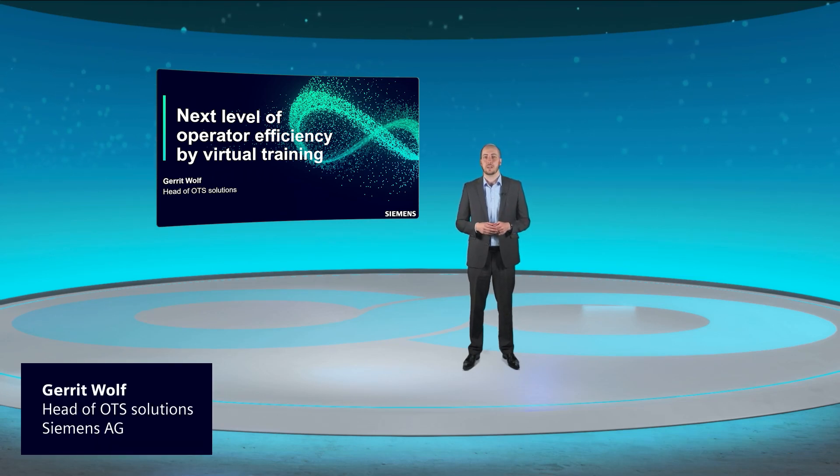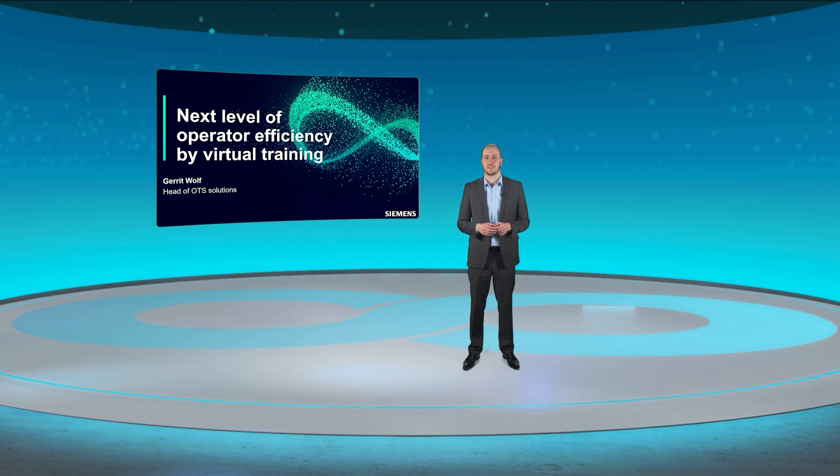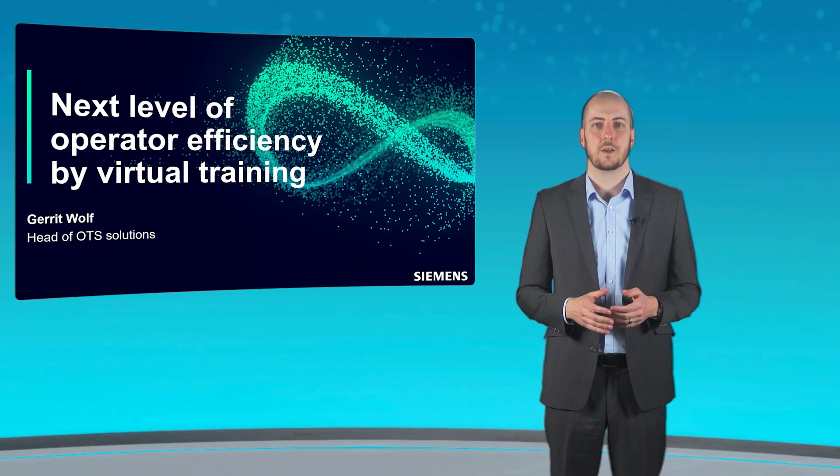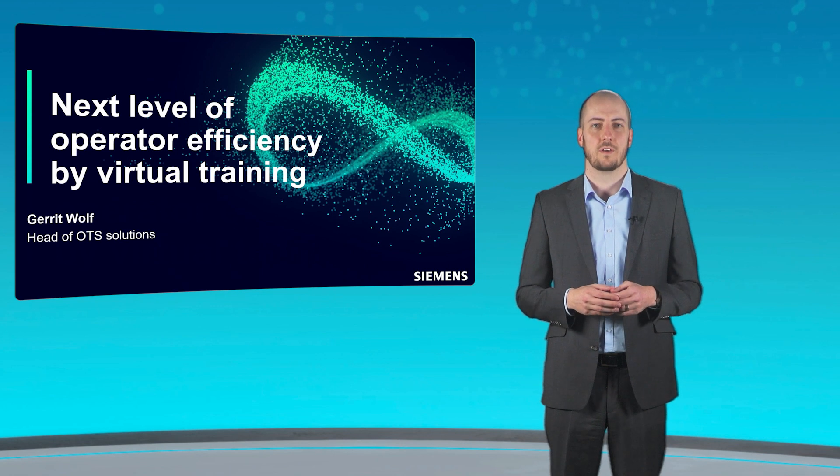Welcome, thanks for tuning in, and I'm glad to have you with us. I am Garrett Wolfe, and today I would like to show you how simulation can increase both the safety of process plants and the efficiency of personnel. Finally, we will venture a brief look into a possible future of plant maintenance and operation.